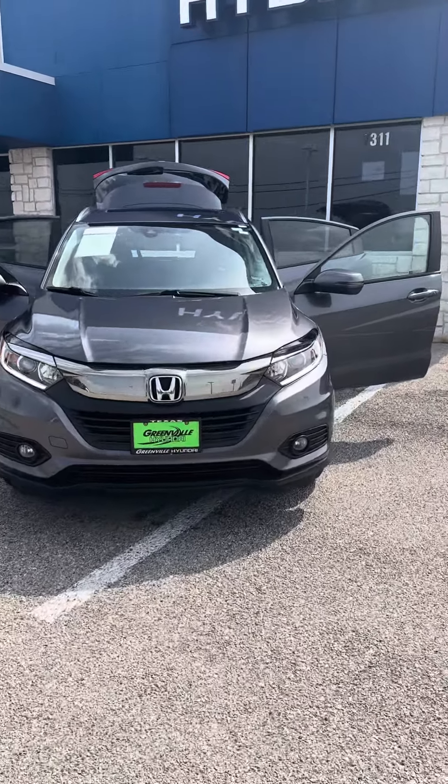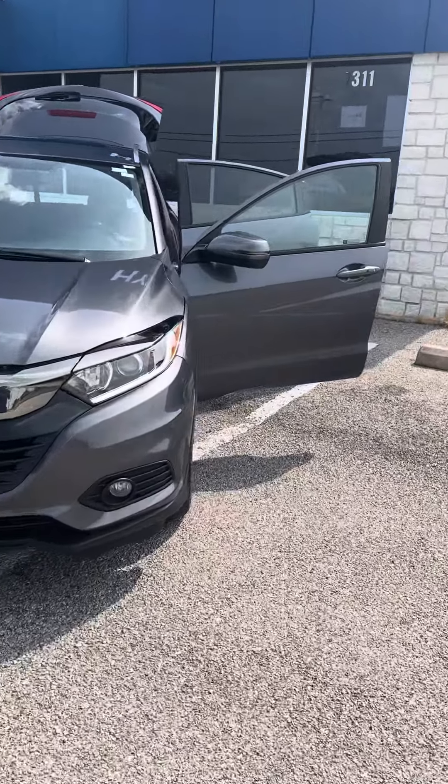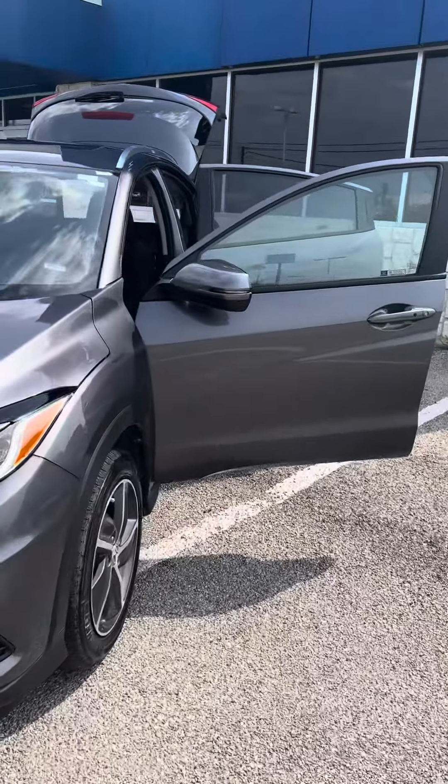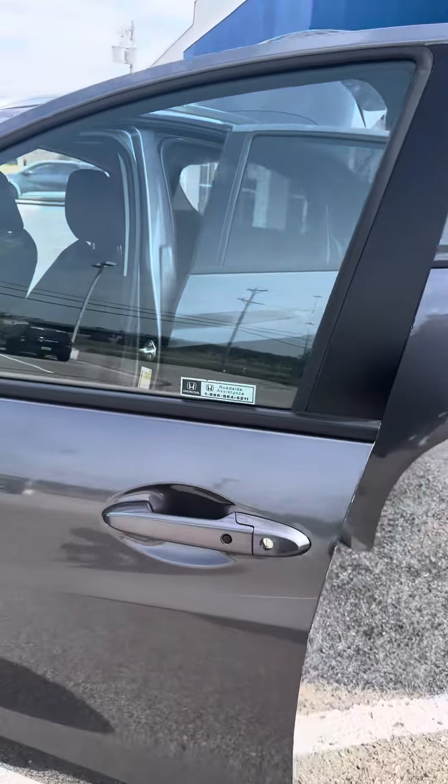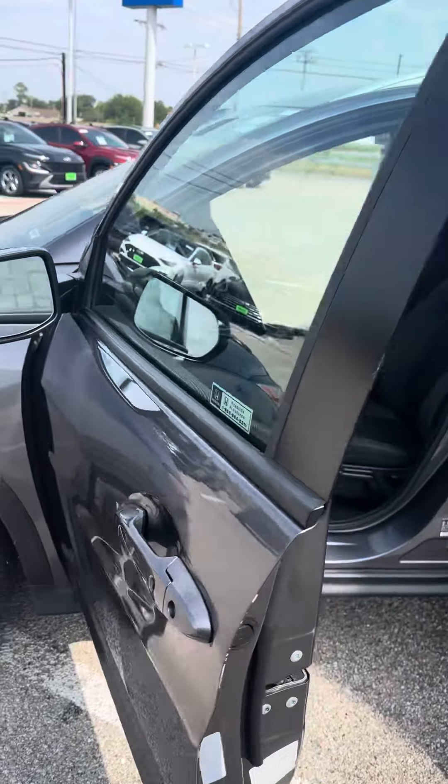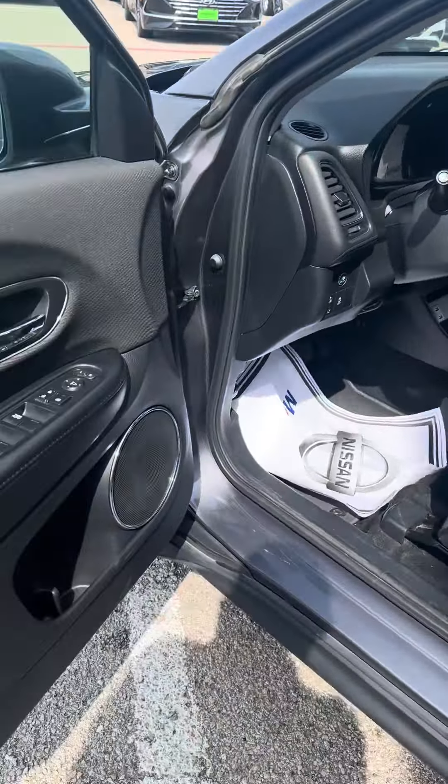Hey there, this is Jojo with Grable Hyundai. I'm going to give you a quick walk around of the Honda HR-V that we have here. This is going to be a 2021 Honda HR-V. As you can see, this is going to be your grey exterior with your grey cloth interior.